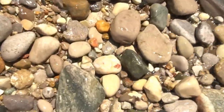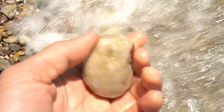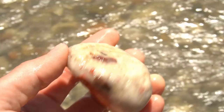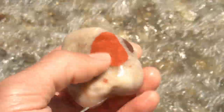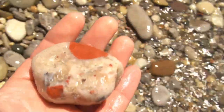Rob just pointed out that pudding stone right there. See the red pieces in there - nice little red ones right there in the quartz rock. Rob just pointed out another one. Look at that pudding stone - that one's a really cool one, that's a keeper for sure. So that red in there is Jasper. That's really cool.